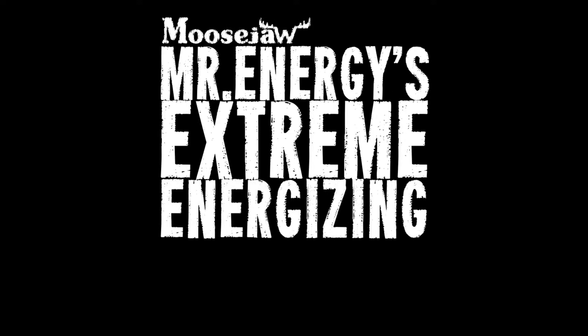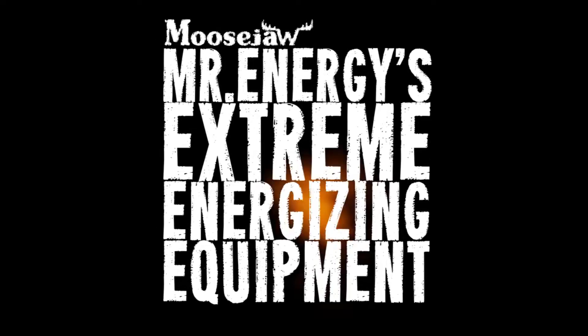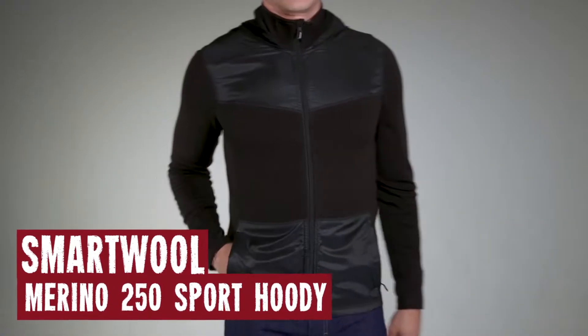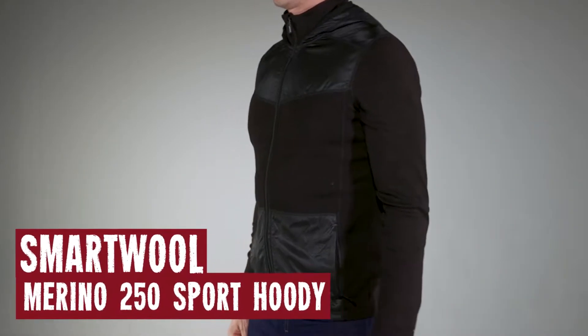Mr. Energy's Extreme Energizing Equipment! Get ready for this one! It's the Smartwool Men's Merino 250 Sport Hoodie.